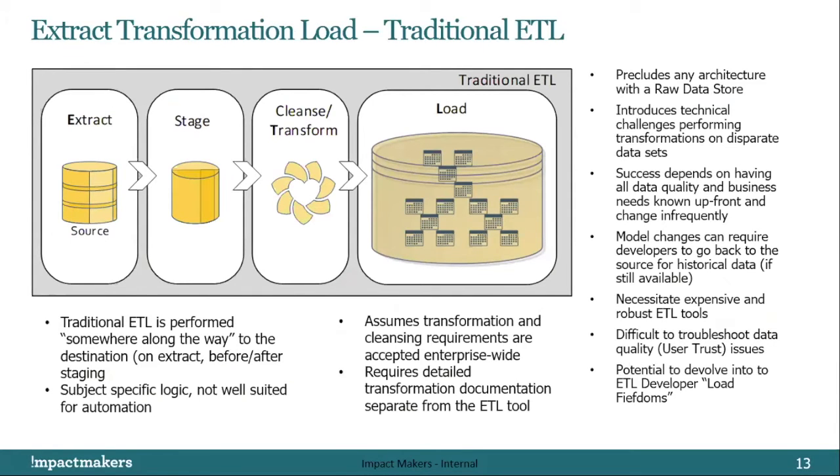Two of the biggest hangups with both methods are they rely heavily on the ETL — extract, transform, load — pattern to move data across. The old school extract, stage, cleanse, transform, and load process is subject-specific logic that is not well-suited for automation. Model changes can require developers to go back to the source for historical data. It assumes transformation and cleansing requirements are acceptable enterprise-wide — and in some sense, it's hard to untransform. This gets back to the single source of truth myth.